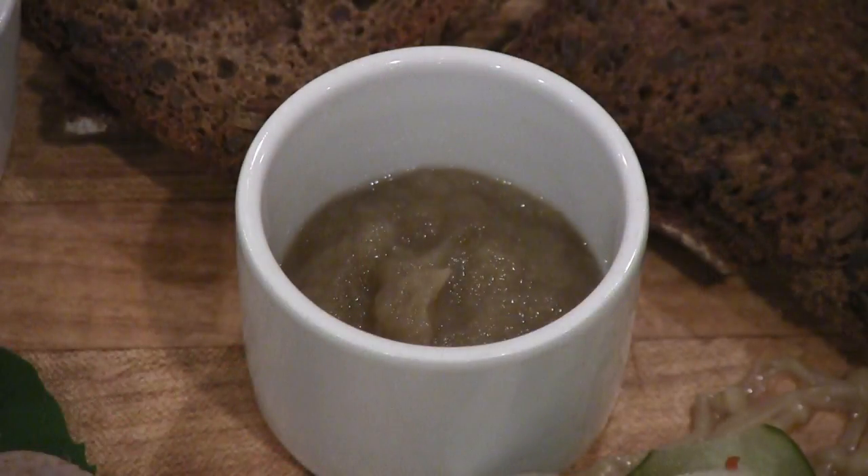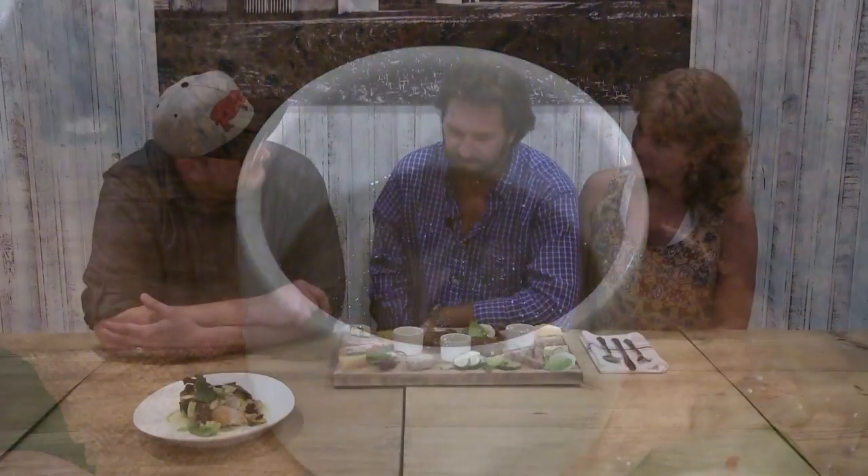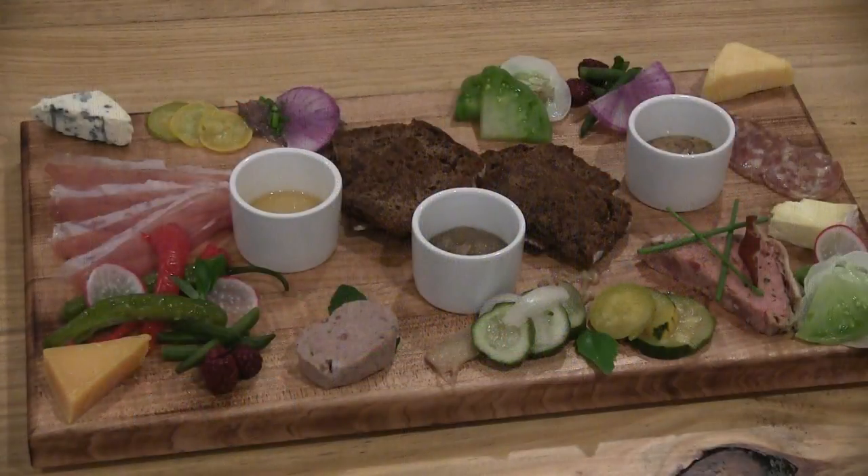The onion jam is a byproduct — we make onion stock for about four days and that's the base of our French onion soup. So we have all these onions left over, so we use everything here, and that's what happened there. That could be almost dinner right there. It definitely can be.